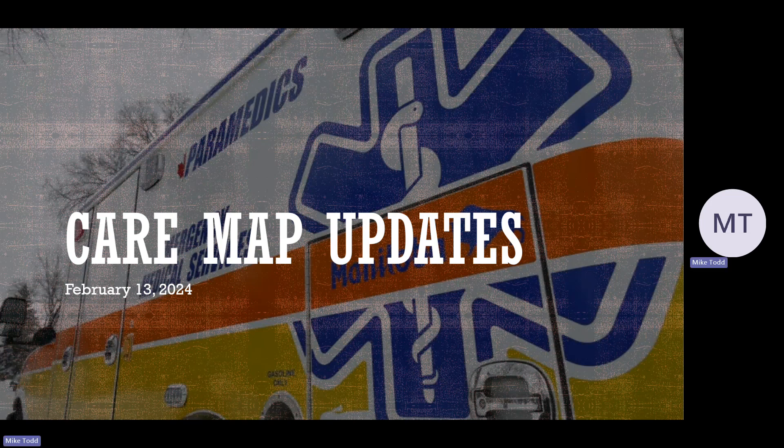Hello and welcome to this session of the CareMap updates for the CareMaps that are going to be released on February 13th, 2024 on the Shared Health website. With these CareMaps, we're going to be focusing more on the cardiac-based CareMaps, reviewing more of the things that affect the cardiovascular system.